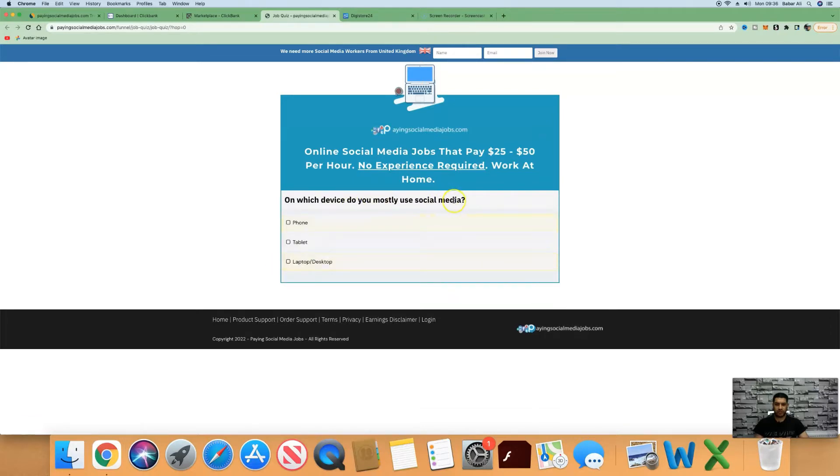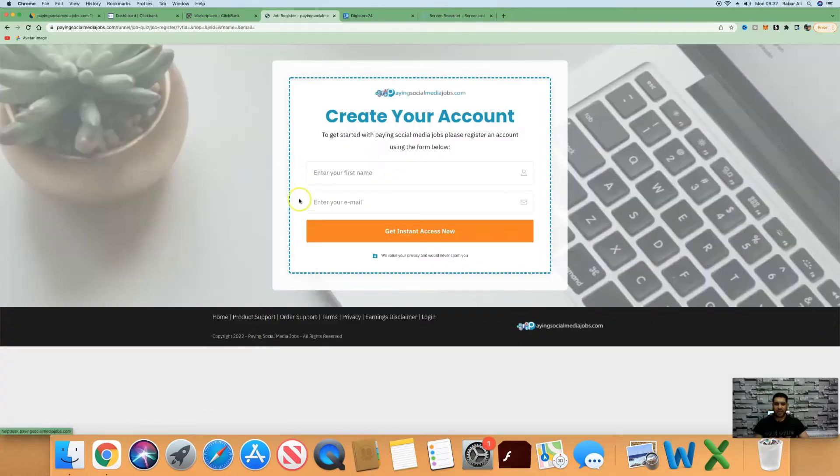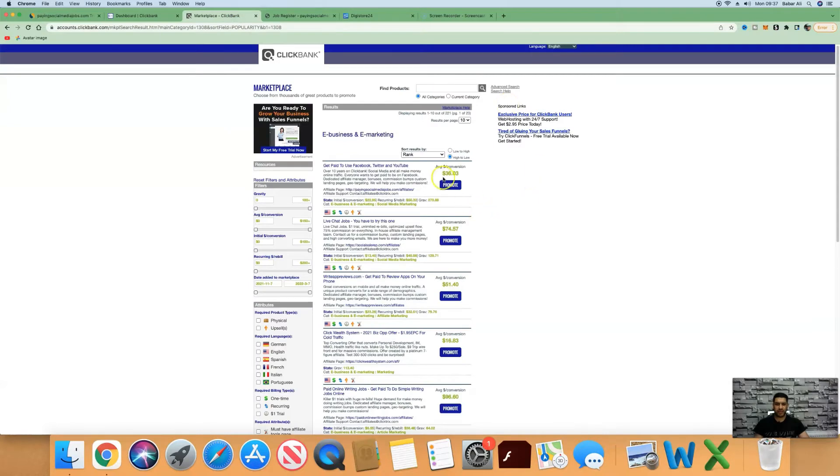They also answer which device they mostly use for social media. When they reach the next page in the funnel, it shows their results: 'Based on your results, this type of social media job — you are a good fit for $175 per day creating TikTok videos.' Once they get value from this page and click to get started and sign up for the training, that's when you get paid an average conversion of $36.03.